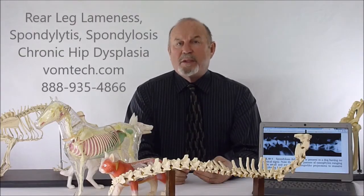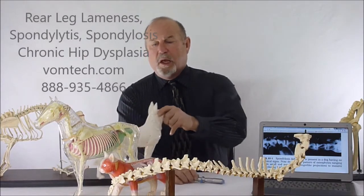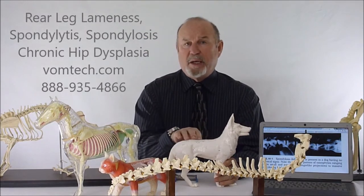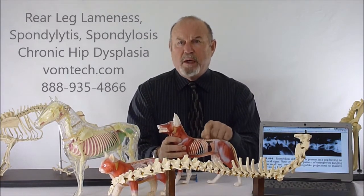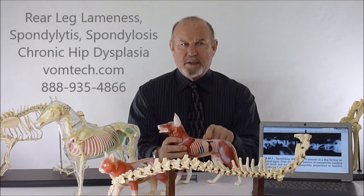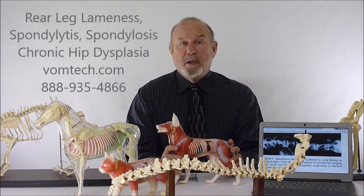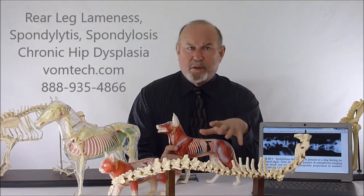Hello, I'm Dr. Inman. This is a mini lecture on rear leg lameness in the canine — essentially a disease condition that can be called hip dysplasia, spondylitis, spondylosis, spondylitis and spondylosis deformans, chronic spine disease, essentially chronic rear leg lameness. A number of different things cause the dogs to go down in the rears, meaning the dog doesn't have strength in the rear legs.